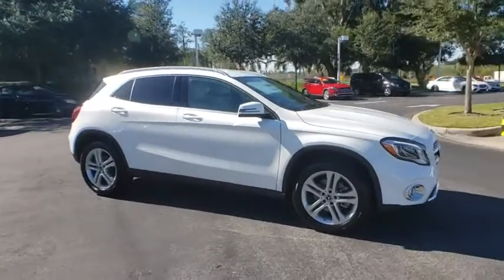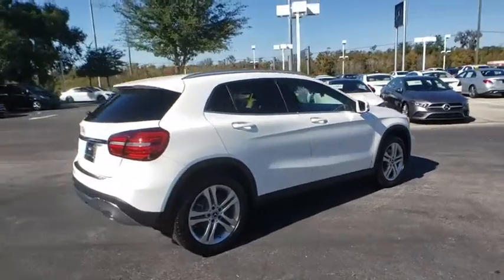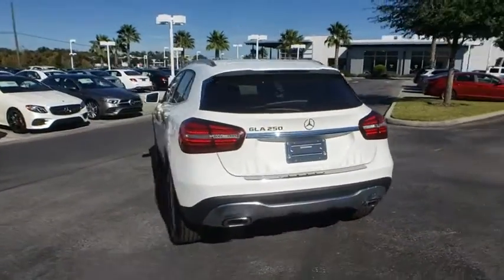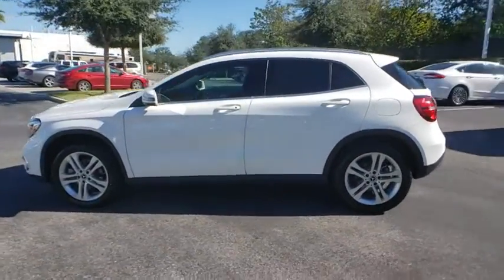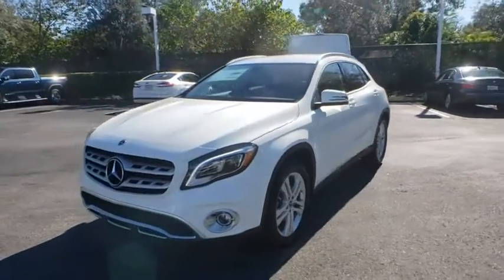Take a ride in the 2020 Mercedes GLA. The Mercedes GLA class offers the versatility of a hatchback, but with the power of a sports car. The exterior styling is aggressive and resembles that of the other Mercedes models. Here are some of this vehicle's great options.